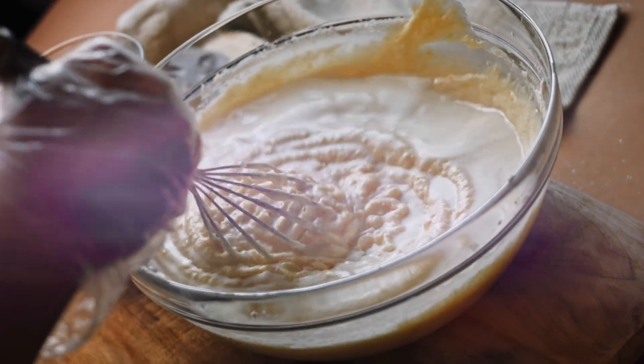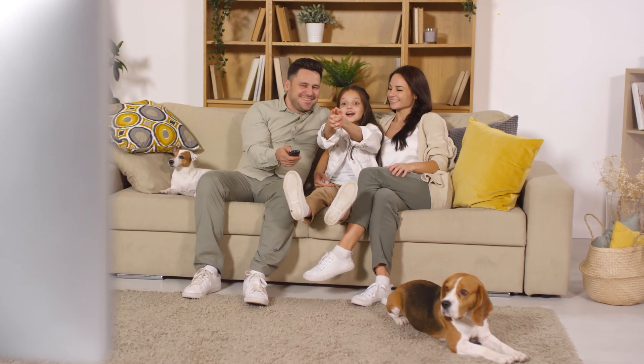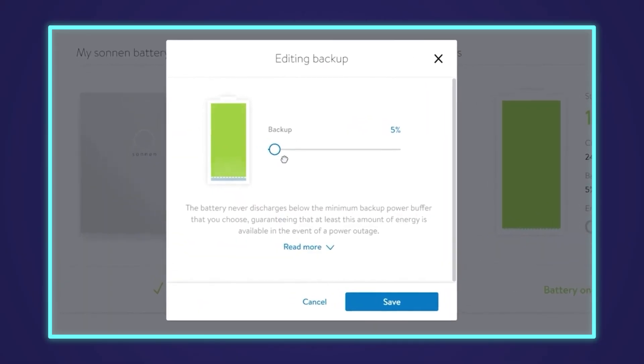I know of instances where someone had a blackout, then rang the battery installer the next day upset because the battery only backed up the house for three hours — turns out they were bored and decided to bake a cake. The idea during a blackout is to minimise usage so the power lasts longer. With this system, during an extended outage, the battery can recharge itself from solar even when the grid is out. You can also adjust the backup buffer — if you know an outage is coming, you can increase it to hold more energy, then reduce it after. So if you're bored in a blackout, don't bake a cake.